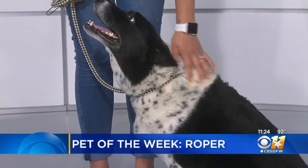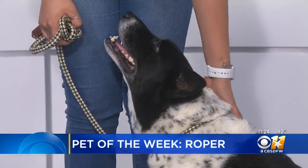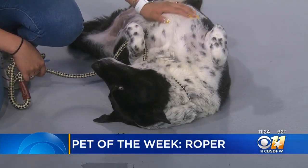Our pet of the week is Roper. She is a seven-year-old blue heeler mix. She's super sweet and loyal, loves belly rubs and going on little walks. She is great with kids, doesn't have a lot of energy, so she'll be a couch potato and just let you love on her.